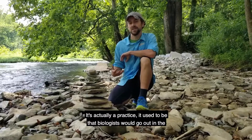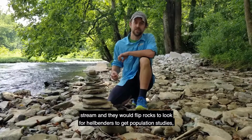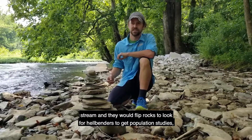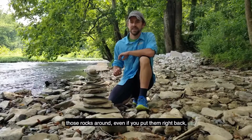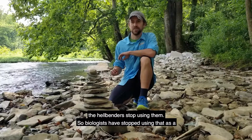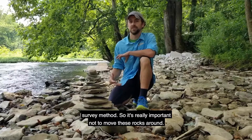It's actually a practice that used to be common: biologists would go out in the stream and flip rocks to look for hellbenders to get population studies. But they've since realized that moving those rocks around, even if you put them right back, the hellbenders stop using them. So biologists have stopped using that as a survey method. It's really important not to move these rocks around.